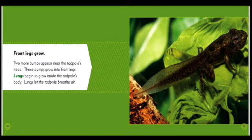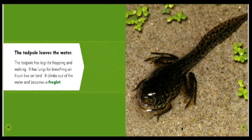Front legs grow. Two more bumps appear near the tadpole's head. These bumps grow into front legs. Lungs begin to grow inside the tadpole's body. Lungs let the tadpole breathe air. The tadpole leaves the water.